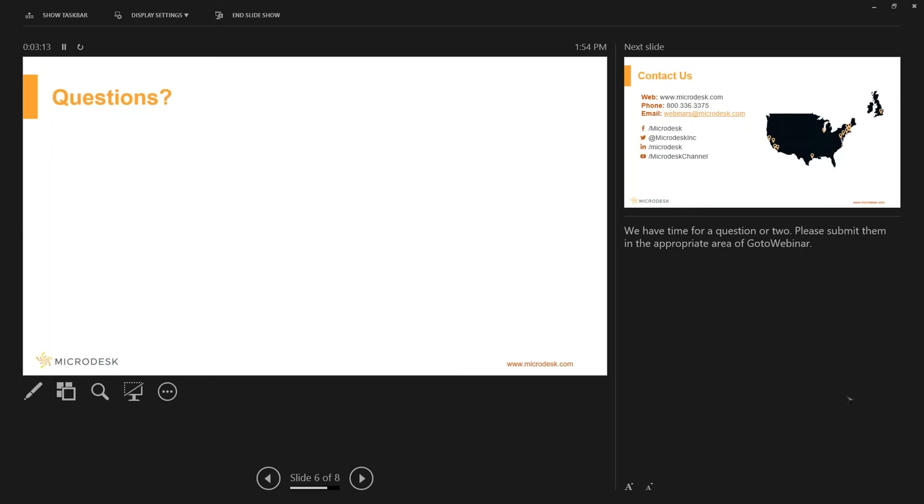Questions came in about creating electrical-looking symbols. On Bluebeam's website they have downloadable tool chests that include many standard symbols already available. I'd definitely suggest going there. If you'd like to send an email to the webinar team, I can try to send you the link.